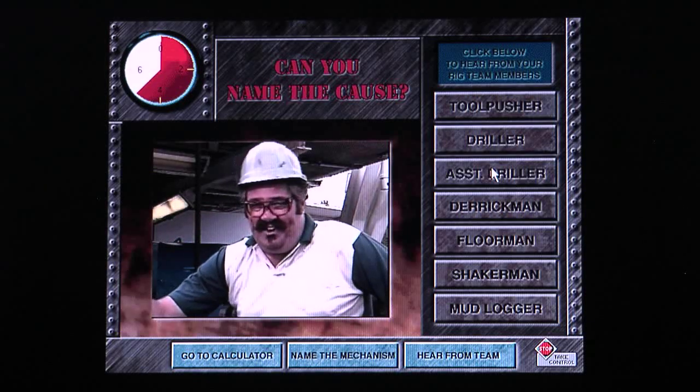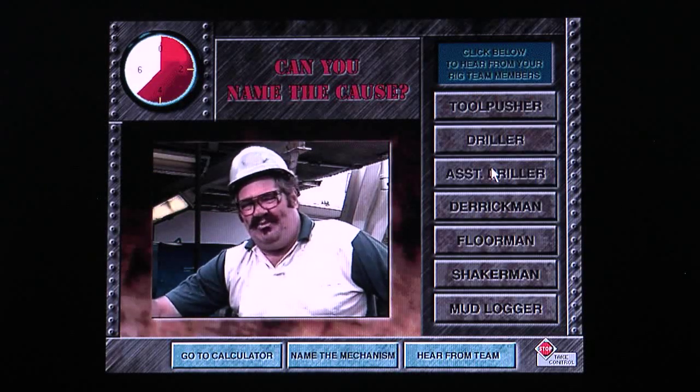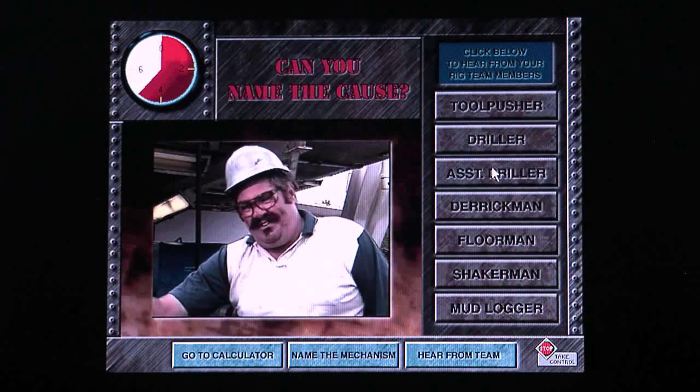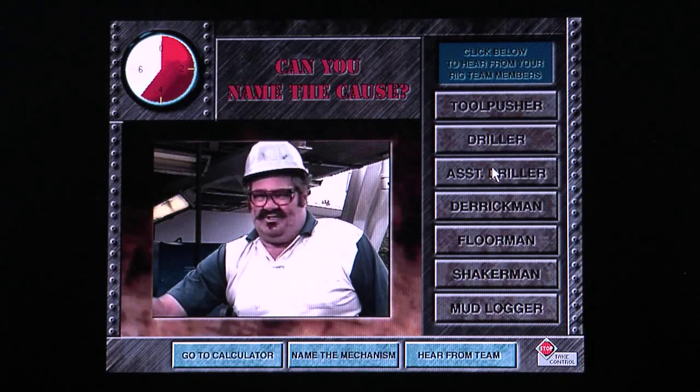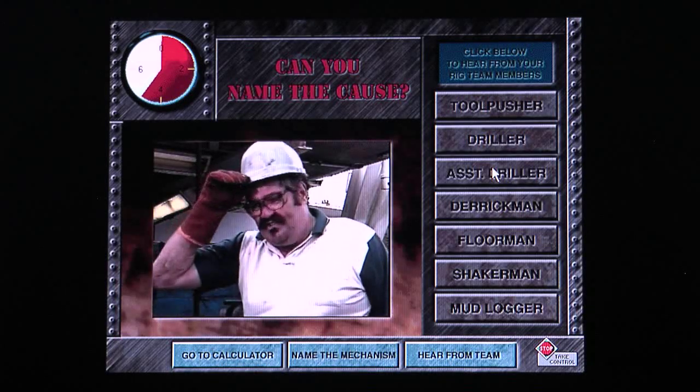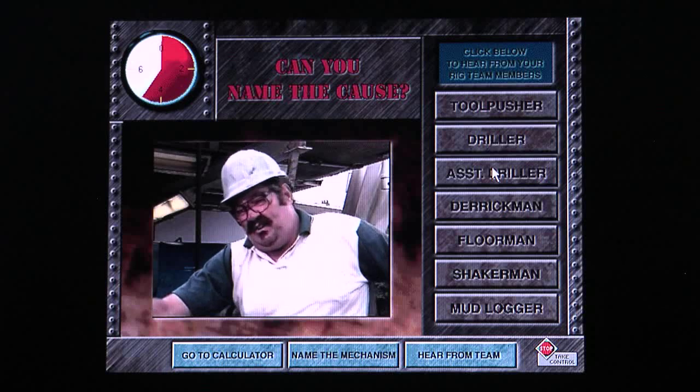I don't have anything unusual. The BHA and bit OD was okay on the last trip out, and we got some cuttings coming over. The mud looks good. The geolograph showed we had some intermixed layers of shale and sands, and we were making good penetration rate.